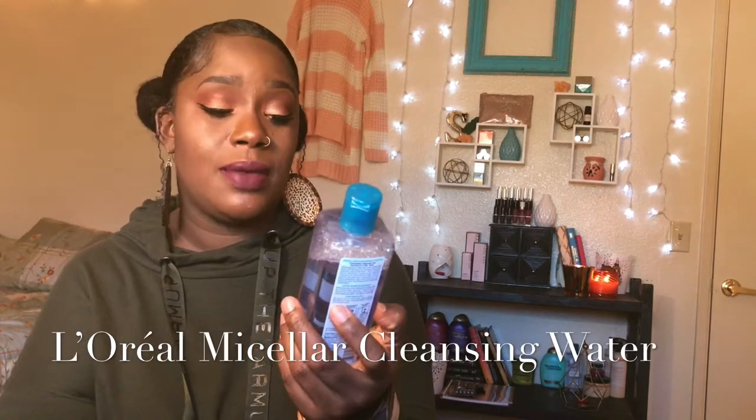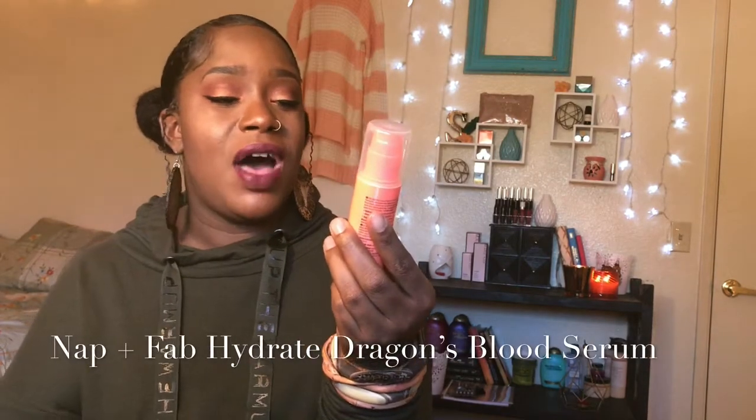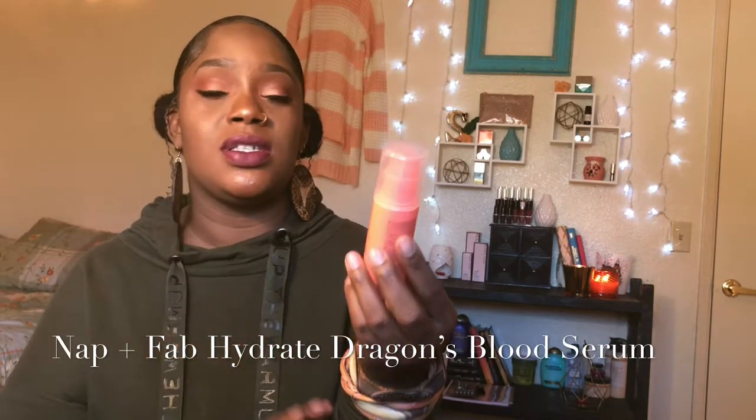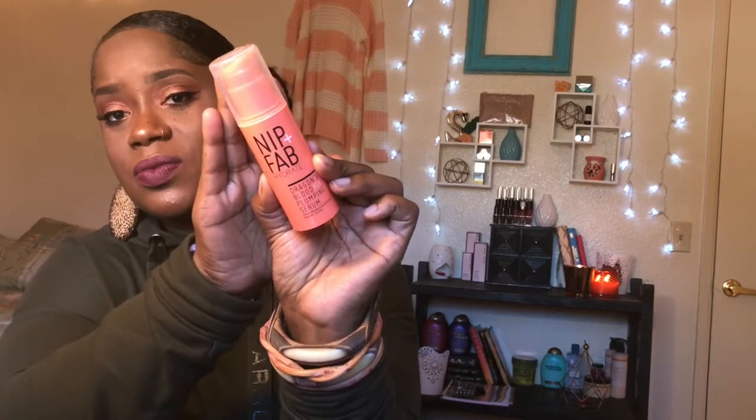Then I wash it off and it feels amazing. This micellar water from L'Oreal is for all natural skin types, normal to oily skin, and I think the regular price is $10.99. Lately I've been using this NIP+FAB hydrating dragon's blood fix plumping serum — that is a mouthful. The retail price was about $19.90. It has hyaluronic acid and hydrates for plumping-looking skin.